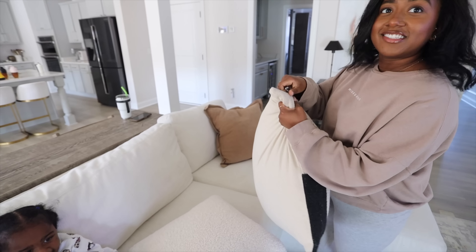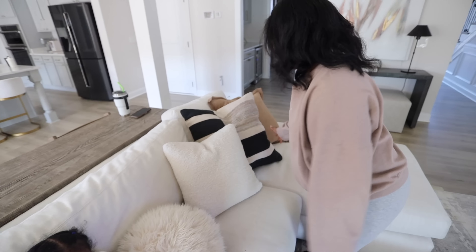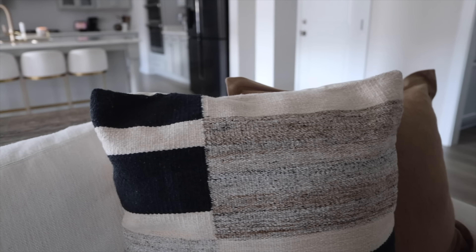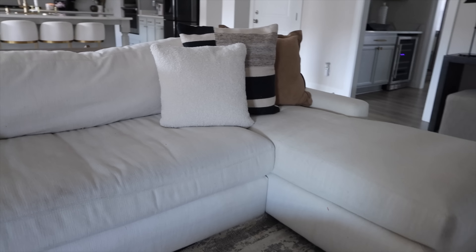If you have a neutral colored couch — it doesn't even have to be white — I feel like these add that perfect balance of pattern, but it's not too over the top. These are just really good pillows. If you're on the market, I will obviously have everything linked down below.